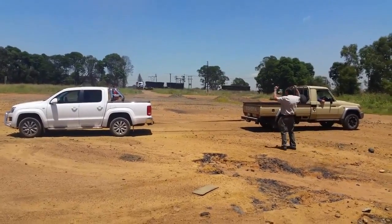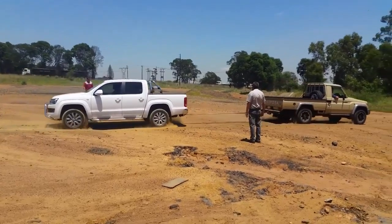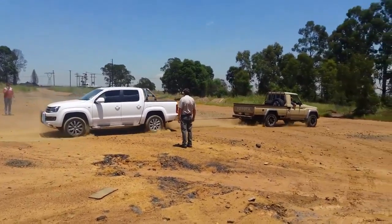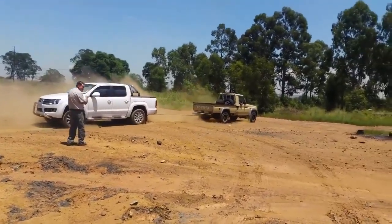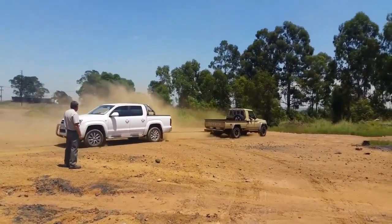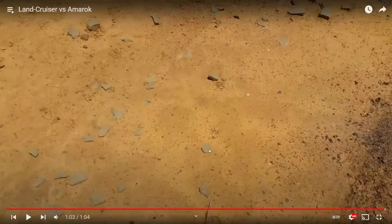Second round - here we go. The Land Cruiser has got the head start, Voltsy is spinning its wheels, and the Land Cruiser is doing it easy. Well done to the Land Cruiser - apparently he's the winner, he takes the trophy home, and the old Voltsy goes home holding his head in shame.